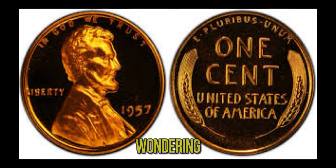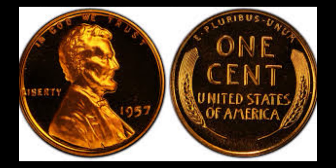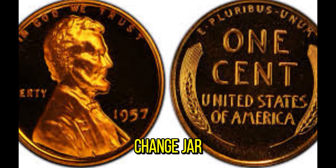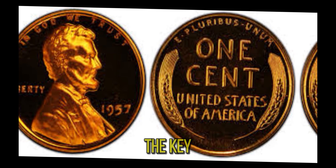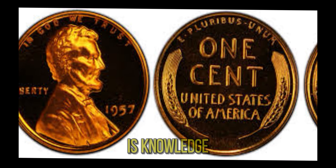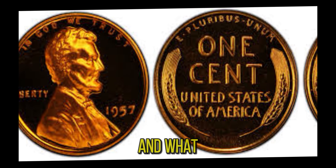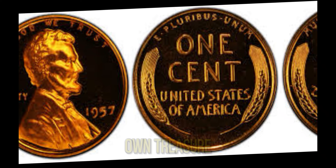You might be wondering: could you have a valuable penny like this sitting in your collection? While it's unlikely to find a million dollar penny in your change jar, it's always worth checking your old coins. Remember, the key to valuable coin collecting is knowledge — learn about the coins you have, their history, and what makes them unique. And who knows, you might just find your own treasure.